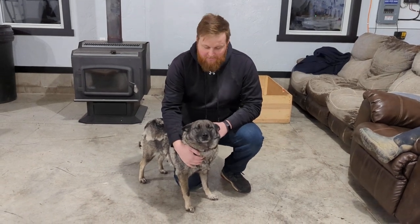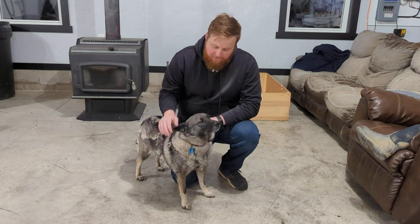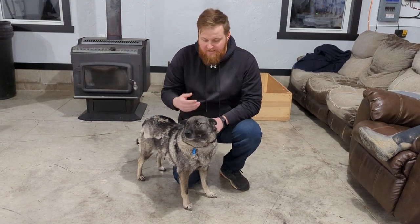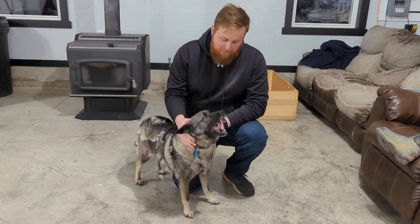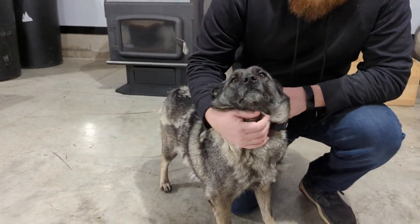Hey guys, Micah here with Elkhound Family Puppies and I've got Chloe with me. She is one of our younger females in our breeding program. We just have five females in our program and they've been with us all their lives. We've raised them since they were puppies, and Chloe's a great, great mother.